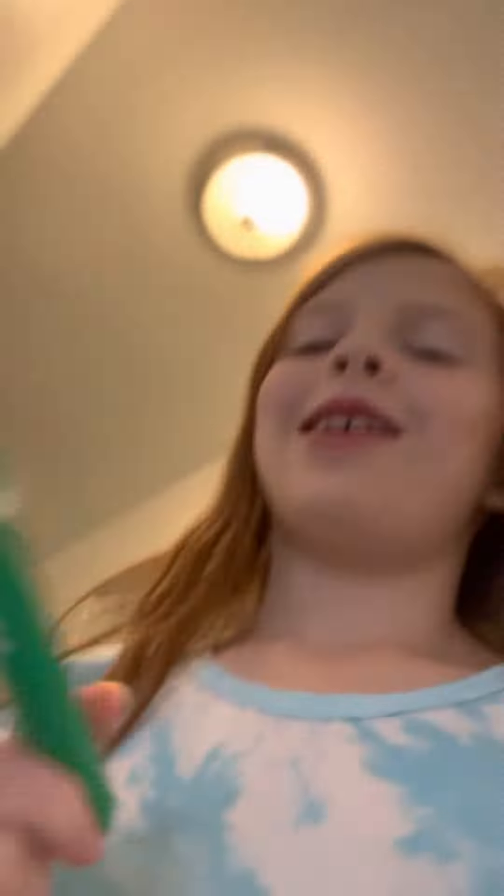Maybe my makeup — no, my makeup's on my mom's. There's no way I'm going to be able to do this. A green marker! This is the only thing in my house that I saw that was green, so I have to do green.